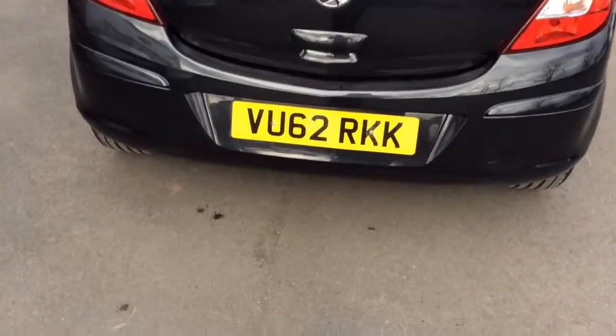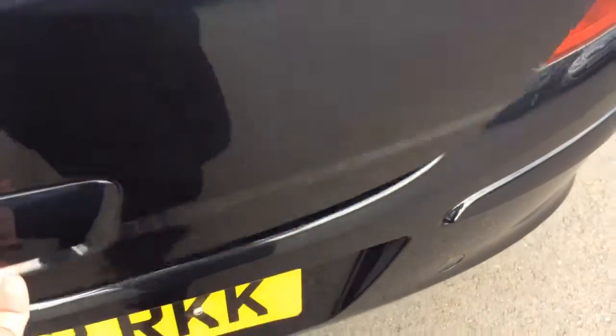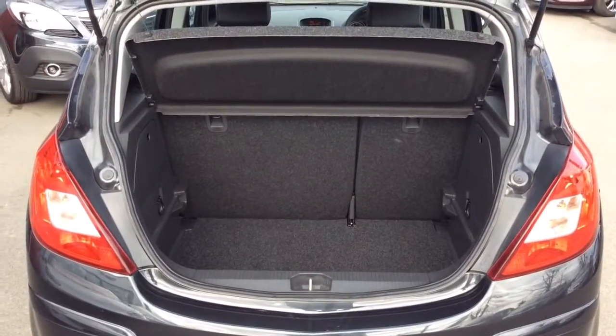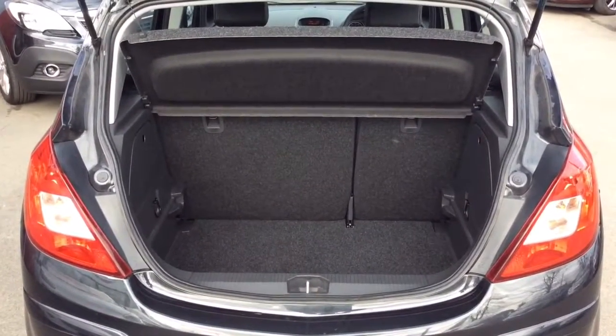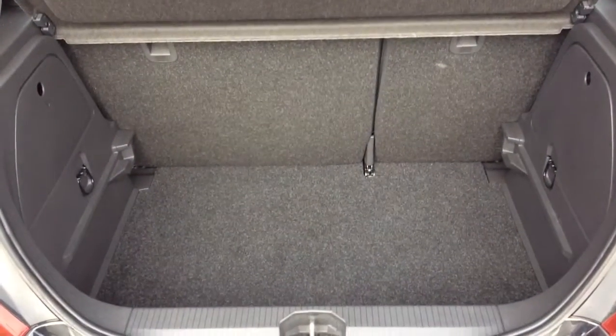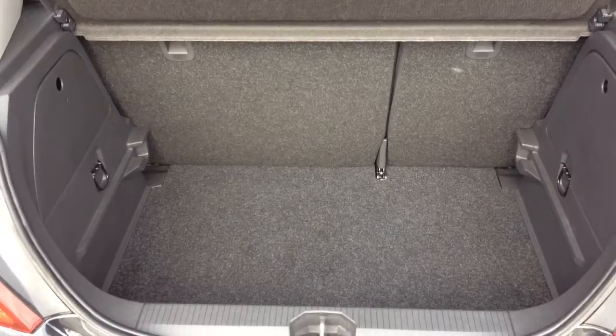Moving to the rear of the vehicle, the Vauxhall Corsa 5 door hatchback has a very generous size boot for a car of its class. This particular vehicle has a 60-40 split folding rear seat. It has its parcel shelf and will be supplied with two remote control locking keys, full book pack and alloy wheel locking nut set.